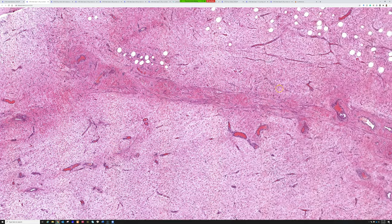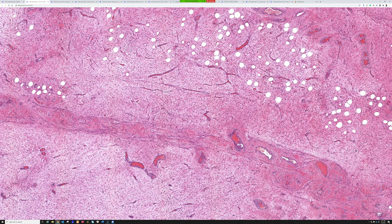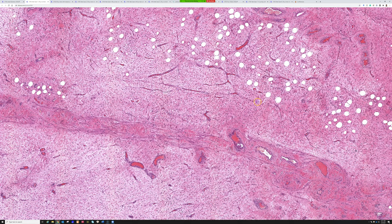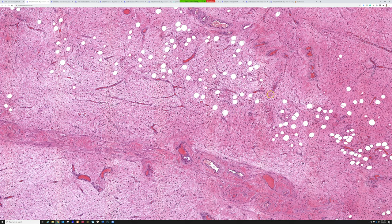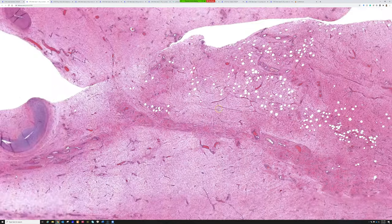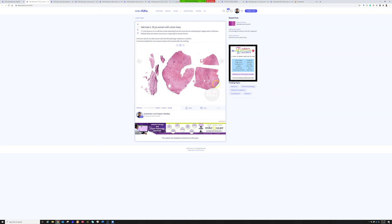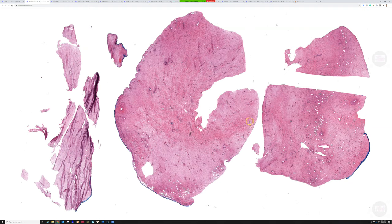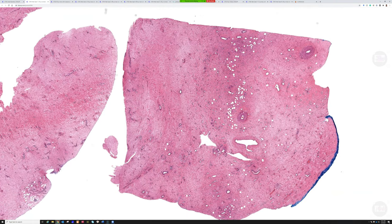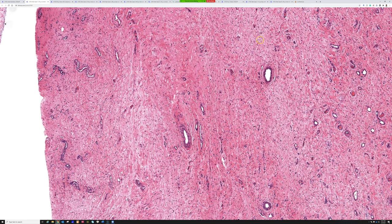This tumor is of interest because Dr. Laskin — one of your amazing faculty — wrote one of the seminal papers about this entity. I did put a couple of slides in just because it's such an uncommon entity, and I wanted to highlight the variability in pattern. This is all from the same tumor. You can see there are areas with fat, areas with more collagen, and areas that are more myxoid. That variability can sometimes create a diagnostic challenge.